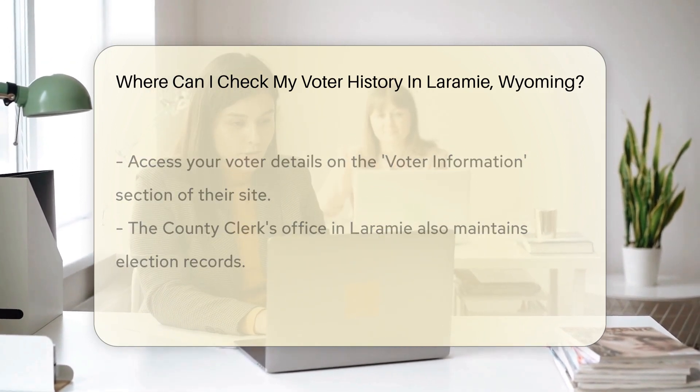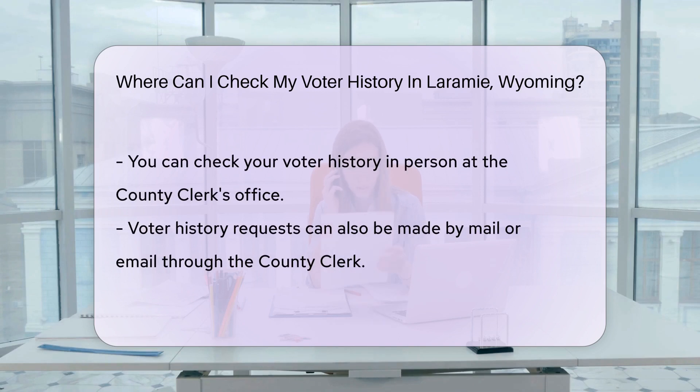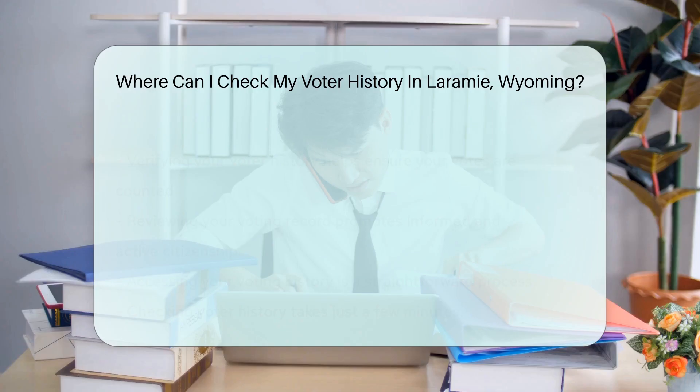But wait, there's more. You can also visit the county clerk's office in Laramie — they maintain records of all elections and can help you check your voter history on the spot. Don't want to leave home? No problem. You can request your voter history by mail or email; just contact the county clerk's office and they'll guide you through it.